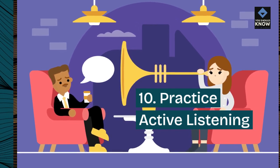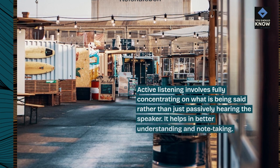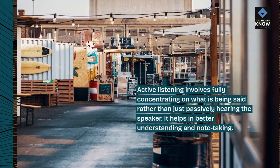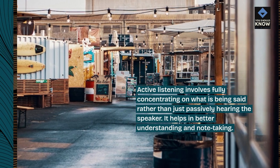Tip 10: Practice active listening. Active listening involves fully concentrating on what is being said rather than just passively hearing the speaker. It helps in better understanding and note-taking.